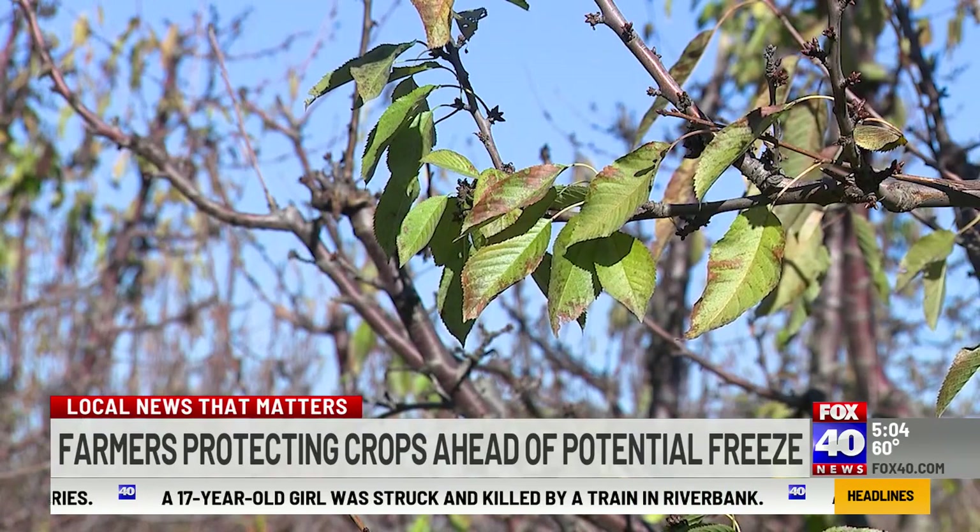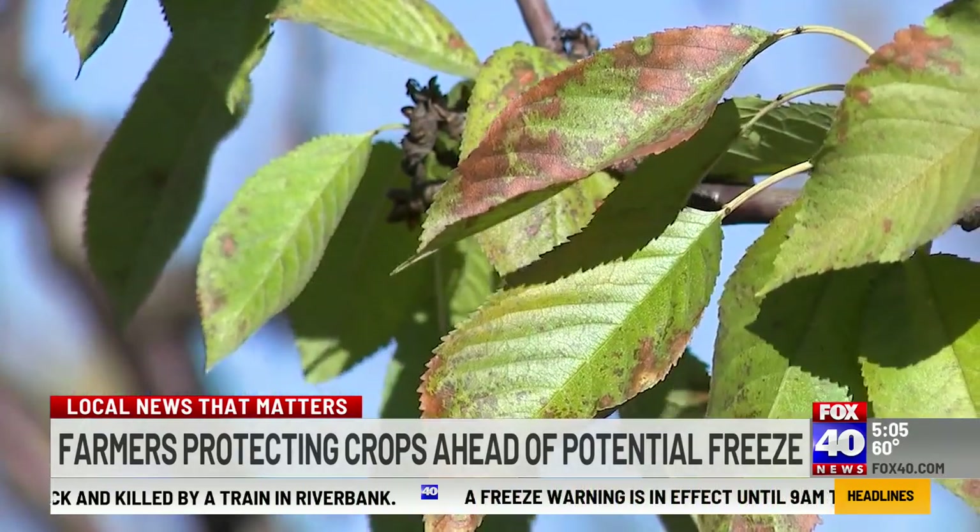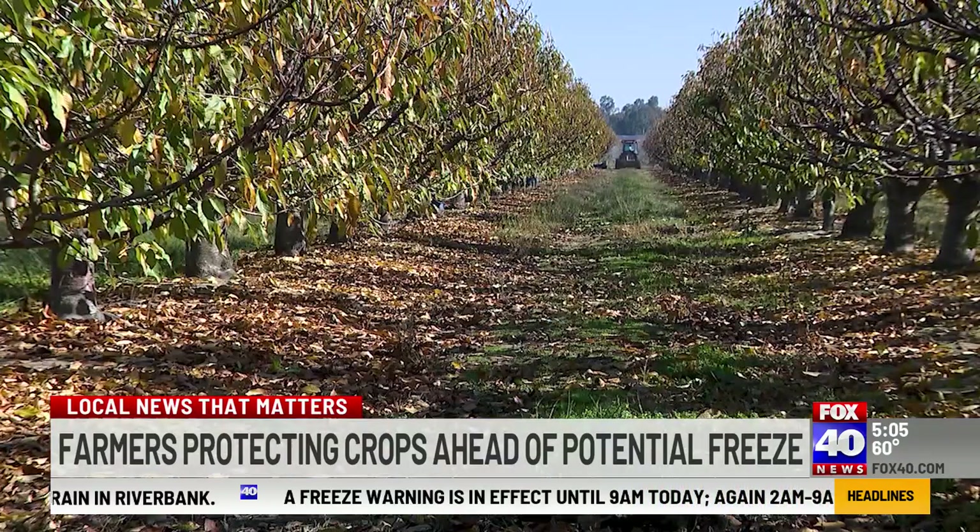These buds actually become cherries somewhere in the neighborhood of about three percent. So if we can increase that to say four percent, that's a big win for us.